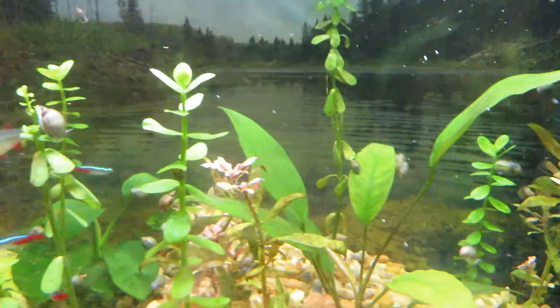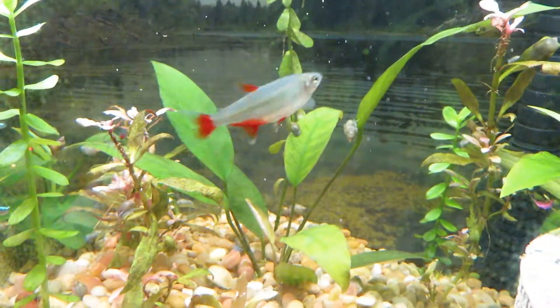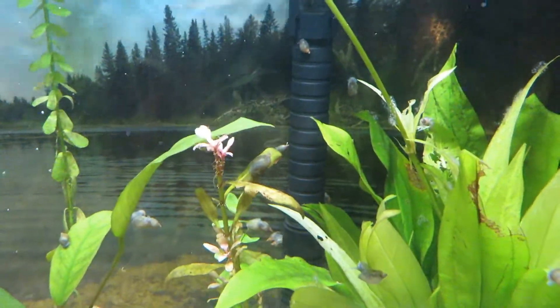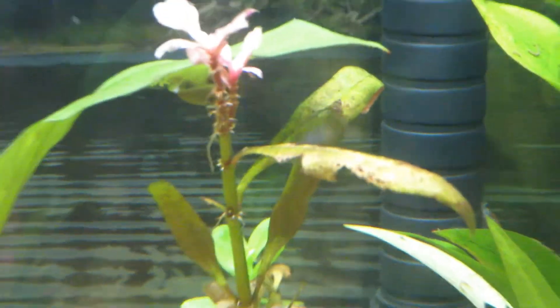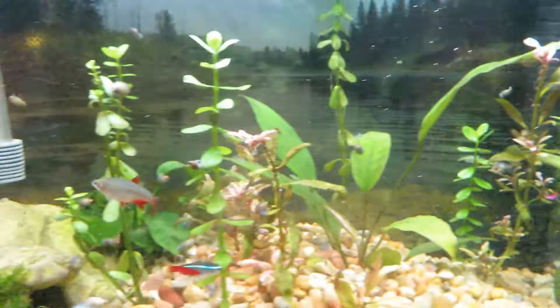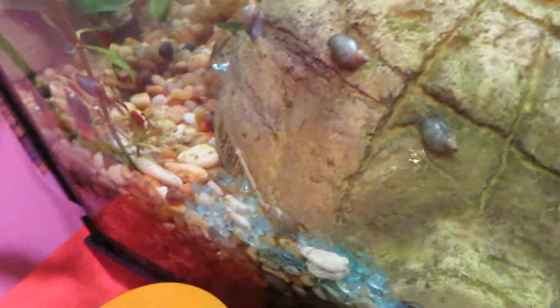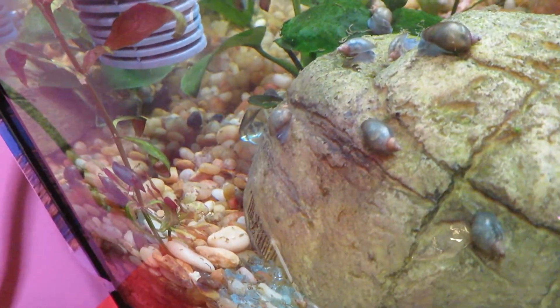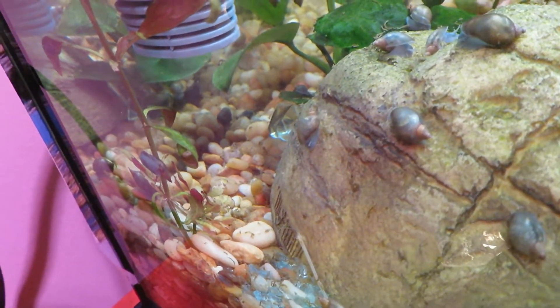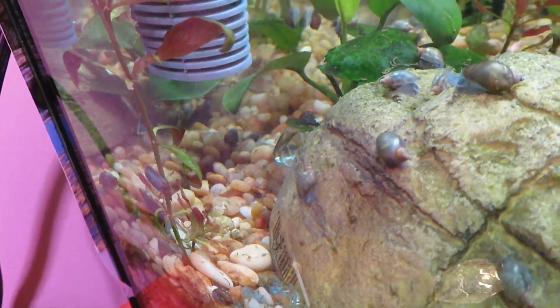All those plants that have a little bit of pink or red in them - the snails have been chopping them into bits, as you can see right there especially. They completely destroyed this plant here. You can see the root, and I moved it into the corner which is only delaying the process.